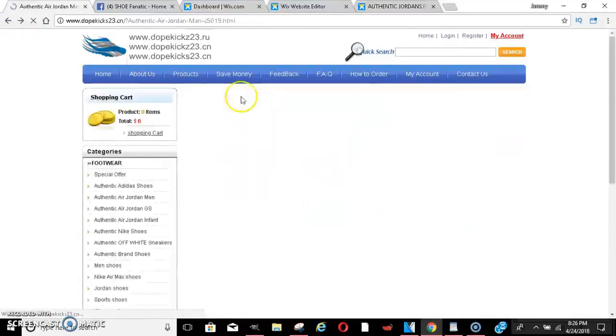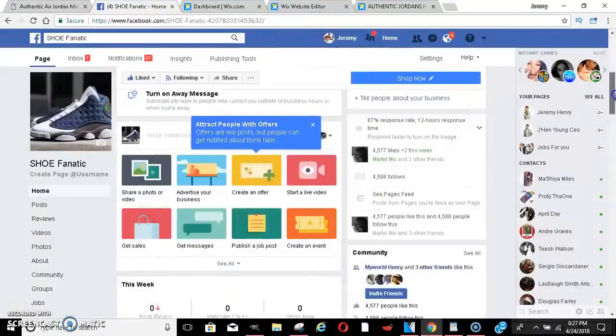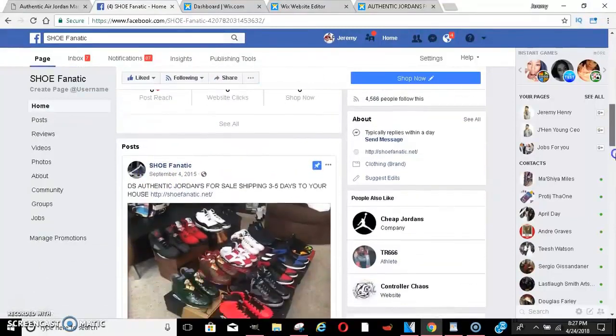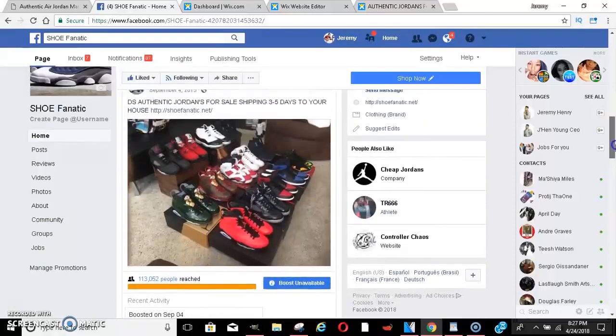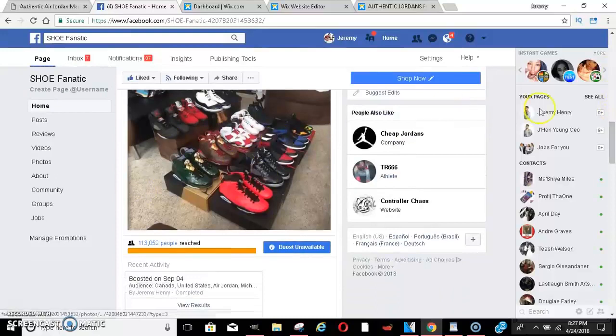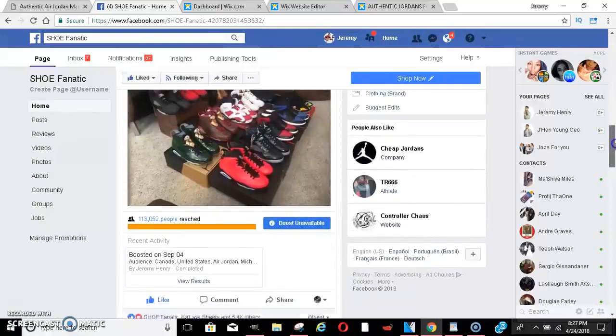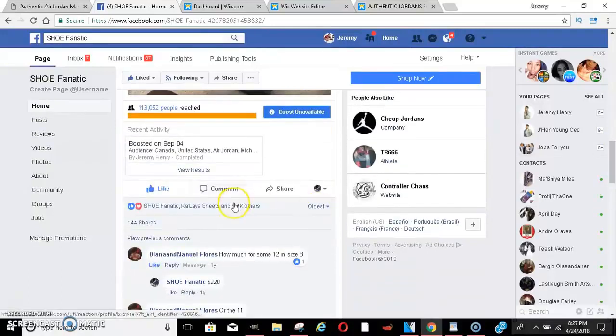I built this Facebook fan page around 2015. I made a post in September 2015 selling the authentics — I just took a picture off Google showing somebody's shoe collection since I didn't have the actual collection, because I was going to be making money for free. Look at the engagement: 5,000 likes, and people were ordering like crazy. Look at the comments — people asking for a size 12, size 8. I was telling them $220.